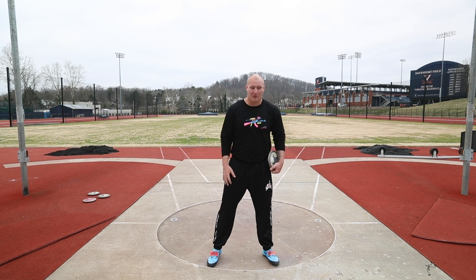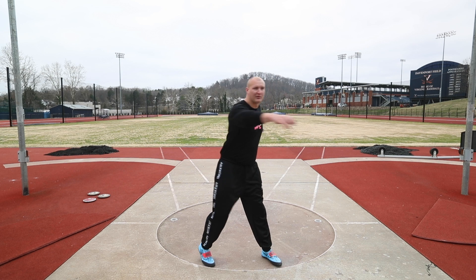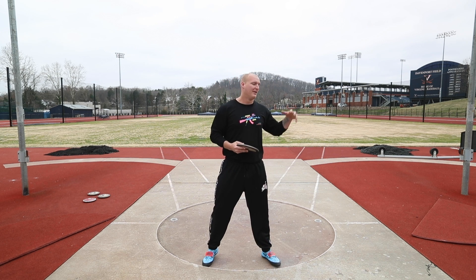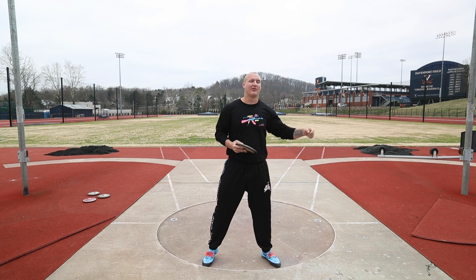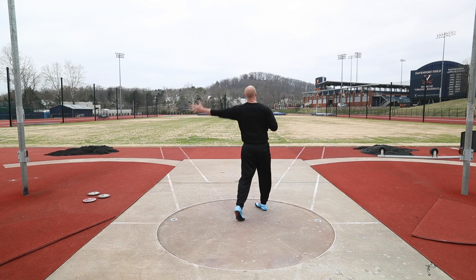The other cue that I've been really focusing on is making sure that I get over top of my right leg. The more that I make sure that I get over top of my right leg out of the back, the more balanced I feel going to the middle, and the easier it is to stay connected with the discus. And when I'm nice and balanced and connected with the discus, I can actually feel the throw here and finish it.